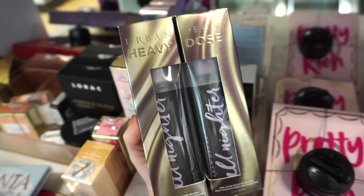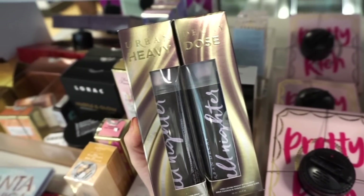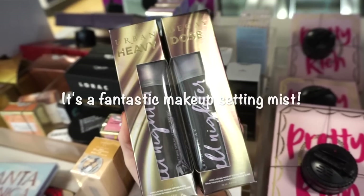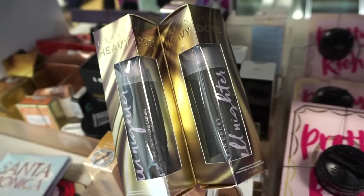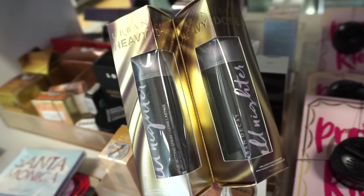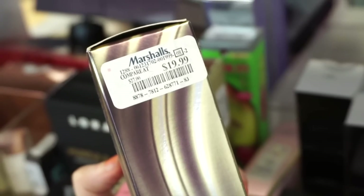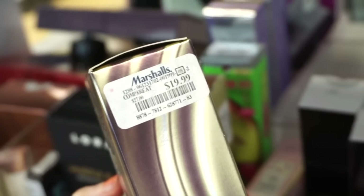Next up I see that they have this Urban Decay Heavy Dose All Nighter Mist Set — two full sizes, 40 fluid ounces each. It's a dual pack you buy as one unit. It says 'give one, get one' so you can keep one and give one to a friend. This dual pack is only $19.99, so it's like 10 bucks each when normally each one is like $28 on its own.